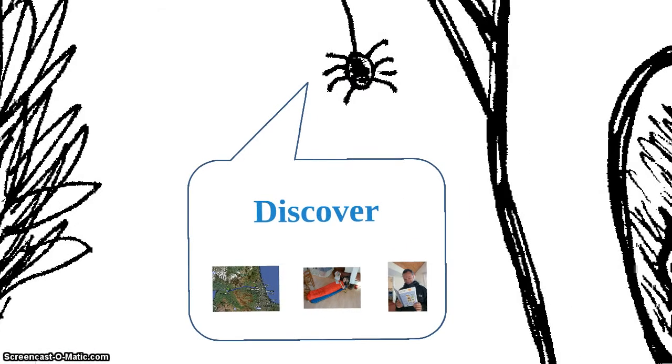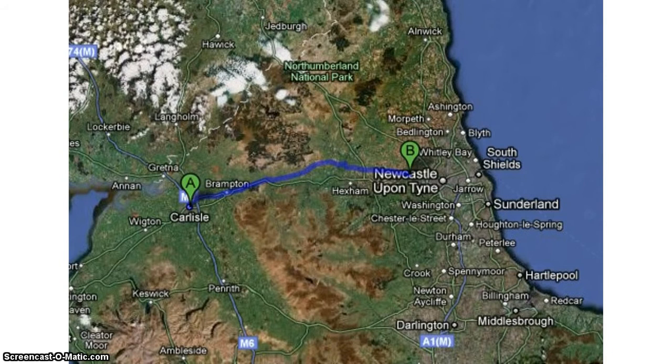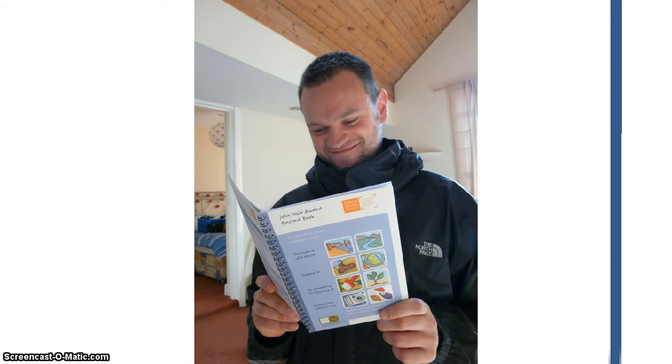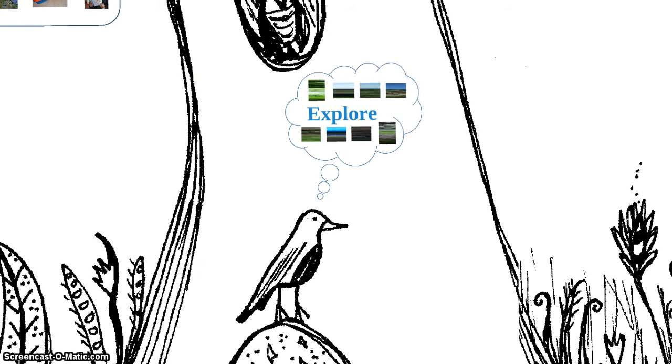So to start with the discover section of the award. The discovery section is all to do with finding out about the wild place that you'll be working in and preparing for your expedition. So this is where we walked — this is the plan for the route that we made. We're walking along Hadrian's Wall from Carlisle towards Newcastle. We had to make a plan, book our campsites along the way, buy some equipment and test everything out, which Katie's doing here. And also think about how we're going to record our activities. So that's the discover section.